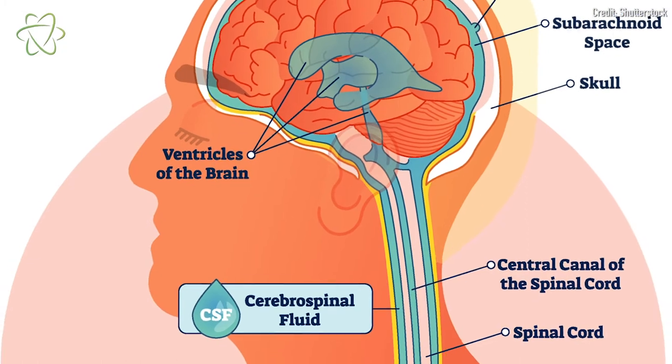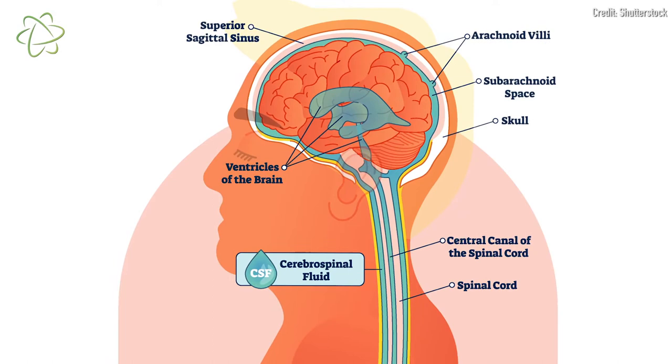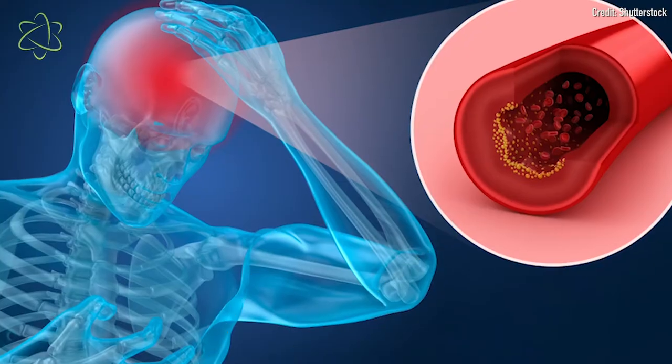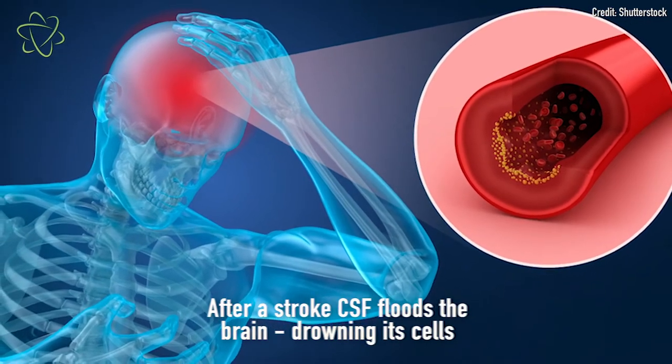Normally, the CSF flows through the brain and picks up metabolic waste and toxins to flush out of the organ, doing a kind of cleaning cycle. But after a stroke, this fluid actually contributes to damaging effects.